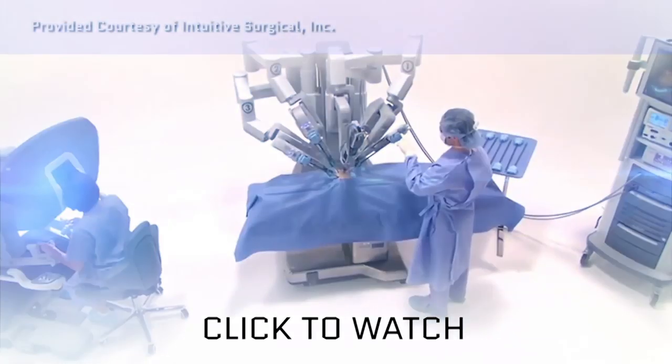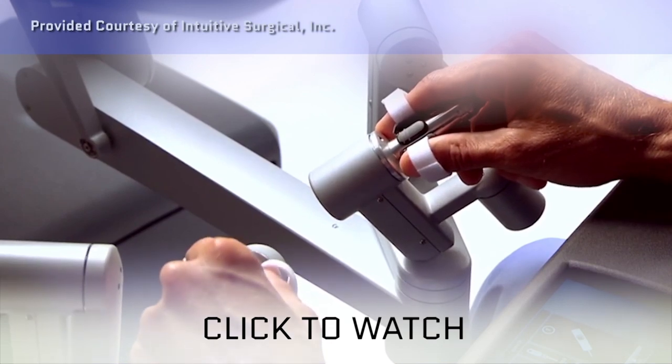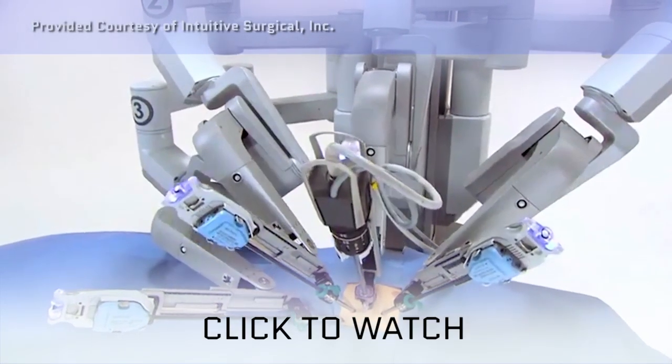One of the most common surgical robots is the da Vinci line. Da Vinci is focused on translating a surgeon's control movements into direct action upon a patient.